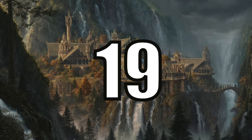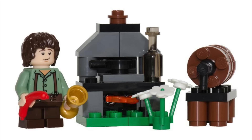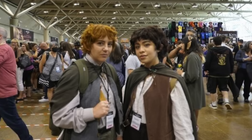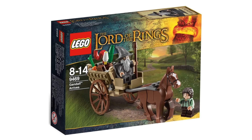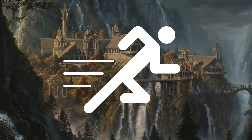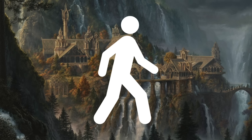At number 19 I have Set 30210, the Frodo Gift-with-Purchase Polybag. This sort of set would be a nice addition for LEGO to release today because there has been a lot of desire for new Lord of the Rings sets. However at the time of release it was a reuse of Frodo that was just included in a mainline set a little over a month prior. Just a note that we're moving rather quickly through these smaller sets, but we will go into more discussion for the larger sets coming up.